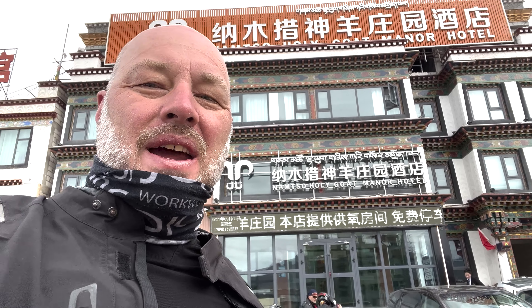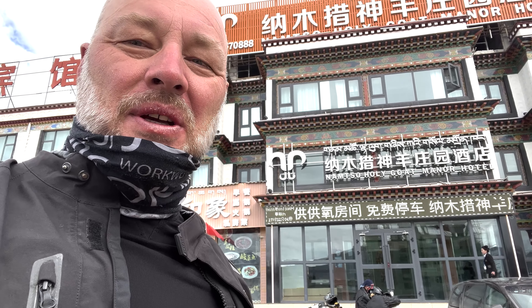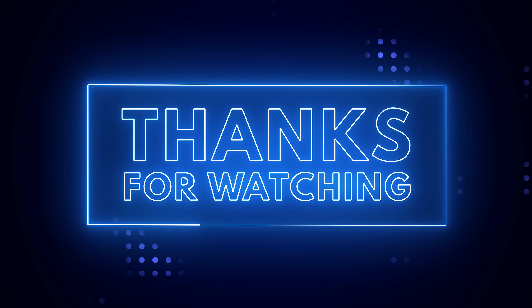Okay guys, end of riding day five and we're at the Holy Goat Manor hotel in Damzong. Tomorrow we're gonna go up to the lake, but hopefully this will be a good night's rest — last night was so-so. And that's it for today, so take it easy!